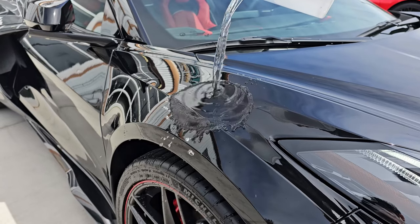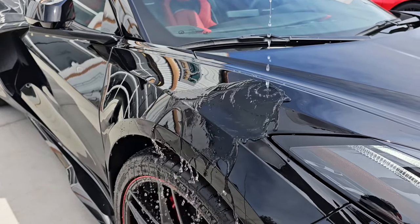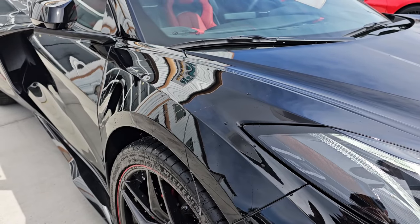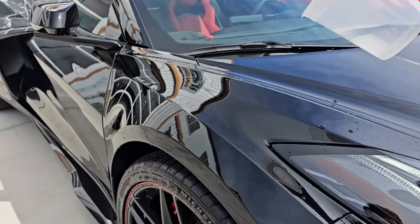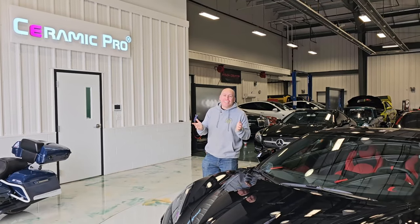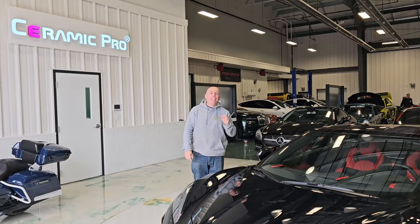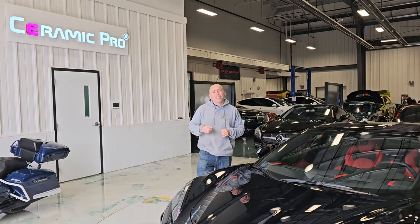Watch as water leaps off the surface, showcasing Ceramic Pro's exceptional hydrophobic properties in action. Behold the transformation! This Corvette, not only distinguished by its performance, now gains remarkable resilience and gloss courtesy of Castro Oasis and Ceramic Pro.